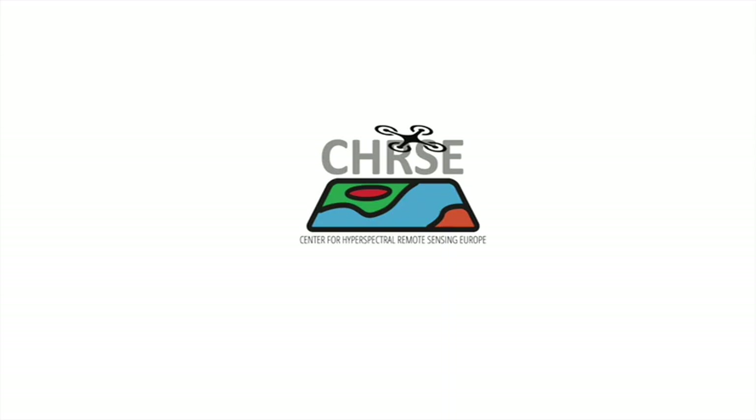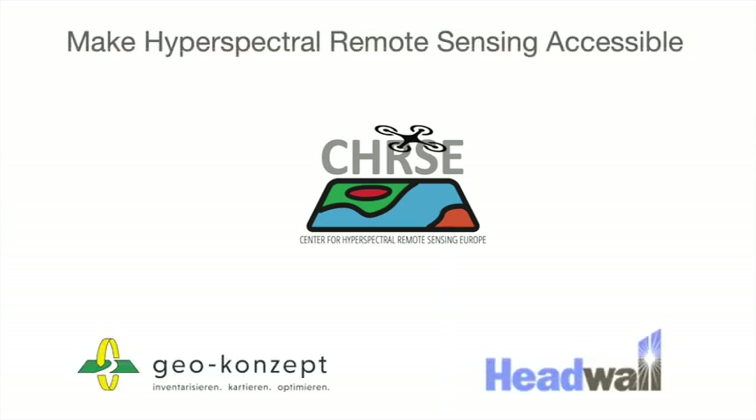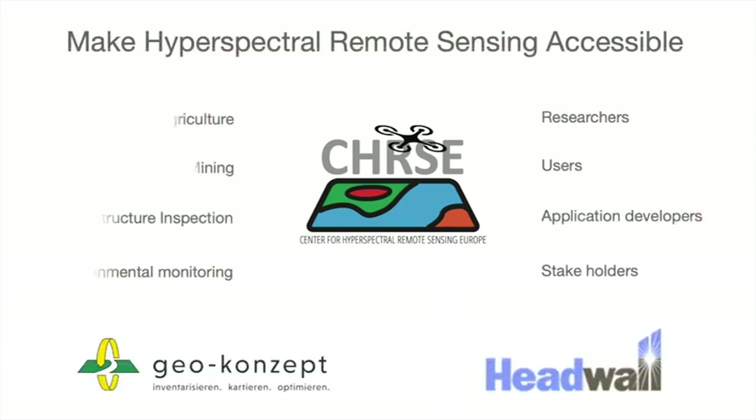In the beginning of this year, GeoConcept and Headwell jointly created a place to let you experience remote hyperspectral sensing: the Center for Hyperspectral Remote Sensing Europe. We want to make this exciting technology accessible and invite researchers, users, application developers, and other stakeholders to join in and realize the potential of remote hyperspectral imaging.